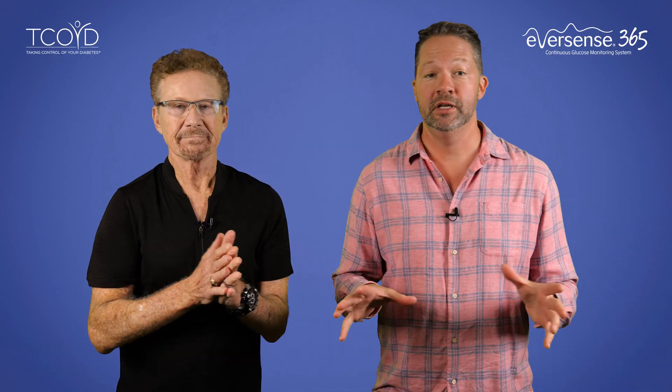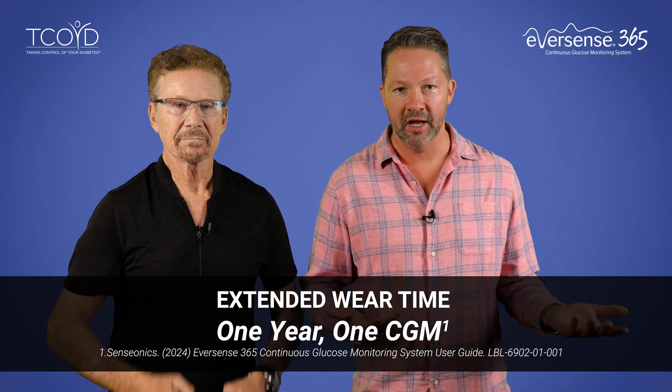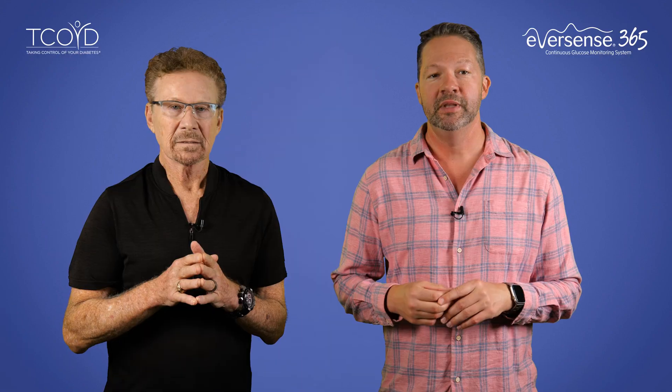Let's get down to the nitty-gritty and start with one of the biggest selling points: the extended wear time. You've all probably heard of other CGMs on the market that are all great in their own right, but for most of them you have to replace that sensor every seven to 14 days. But they call this device the Eversense 365 for a reason, because the sensor lasts for an entire year, making it a truly unique CGM option.